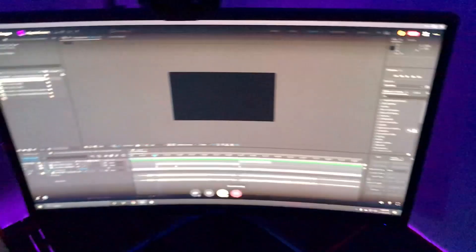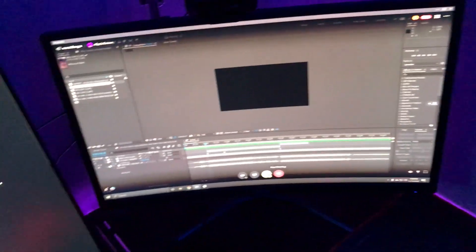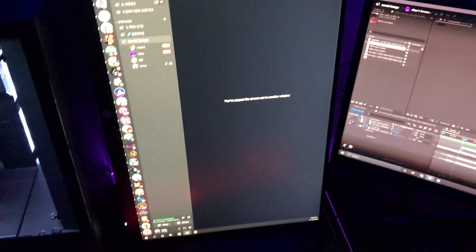Right here we got my mouse — it's a Logitech G502. We have my main monitor, it's an MSI curved monitor. We have a vertical monitor that I think is an HP, for my Twitch chat because I'm a streamer.